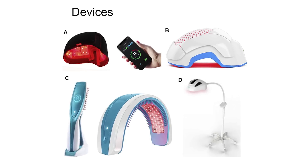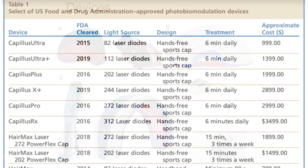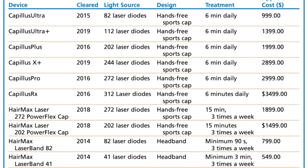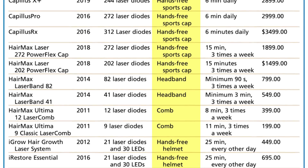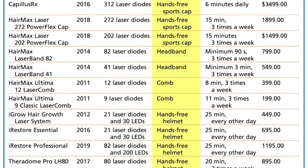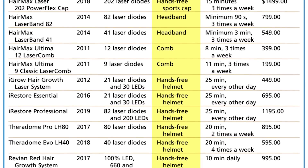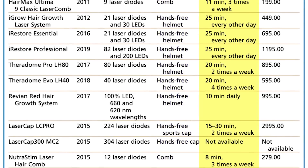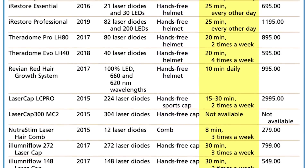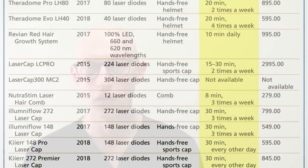We'll post a picture showing examples of different types of systems on the market. There's a handy table from one of the papers showing when each device was FDA cleared, the name, the light source — LED or laser diodes — and the design. There are combs, hands-free sports caps, and headbands — different styles delivering the same type of energy. The table also shows recommended treatment frequency and duration: for example, Capillus is six minutes daily, iRestore is 25 minutes every other day. The most common frequency tested in the literature was about 20 to 30 minutes three times a week. Approximate costs are also shown — laser caps and HairMax tend to be among the pricier options.